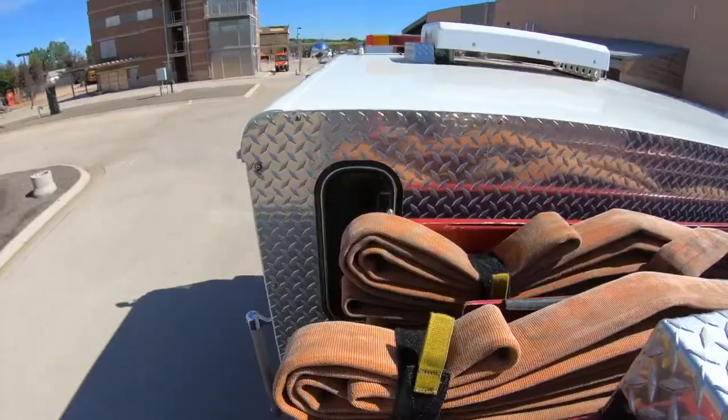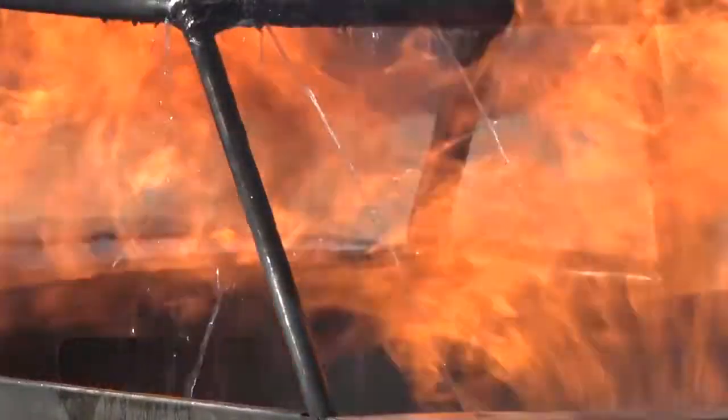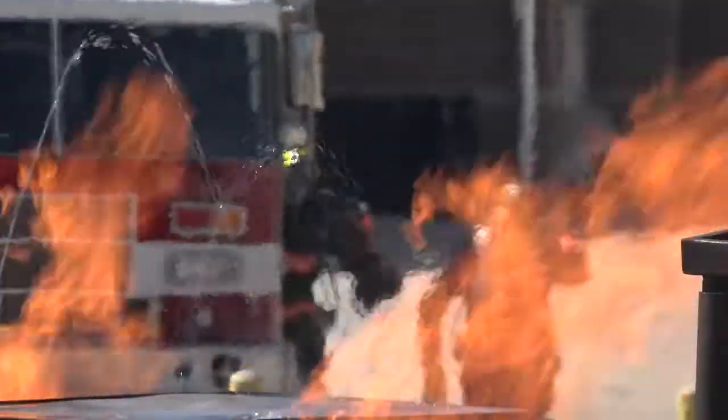All right, here we go. Tower 2, engine 16, medic 10, engine 8 — respond to a car into a truck, fuel leaking on the ground, Kipling and Hamden.